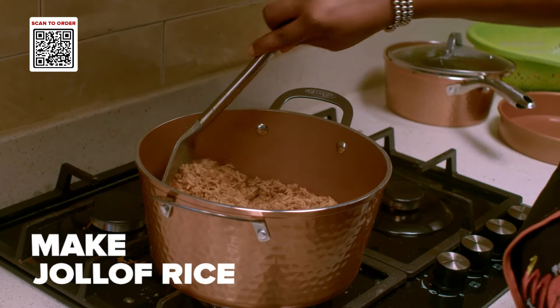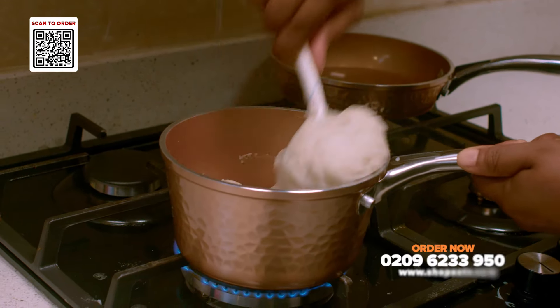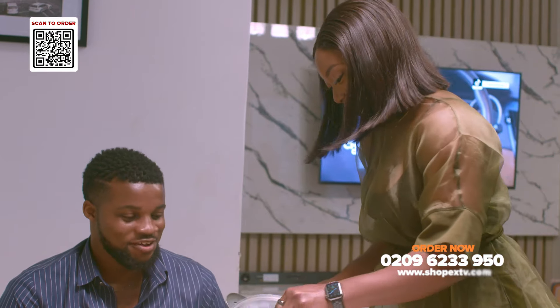Make mouth-watering jollof rice or even fluffy pound cake with ease, because nothing sticks. The Gotham Hammered Collection has been a game changer.